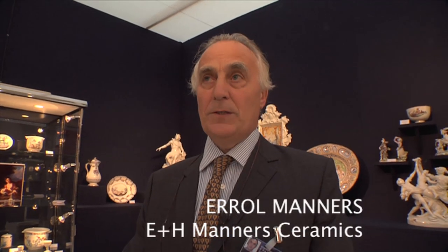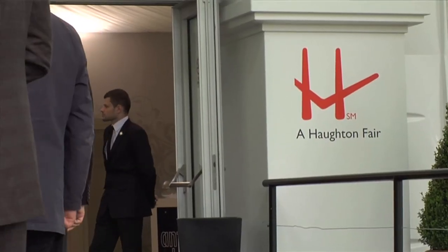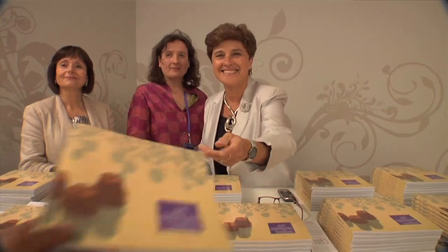I think no team is more experienced globally at putting on fairs. They have a global following, and that's hugely important to get the world coming to London.